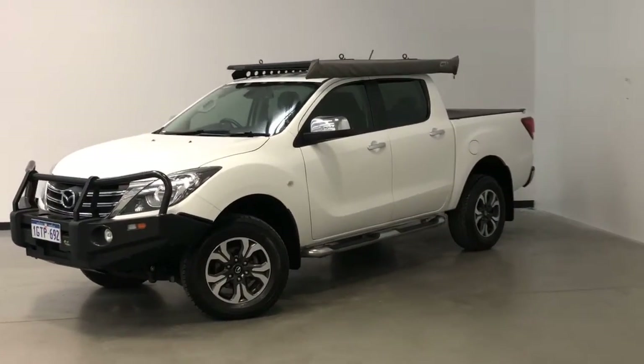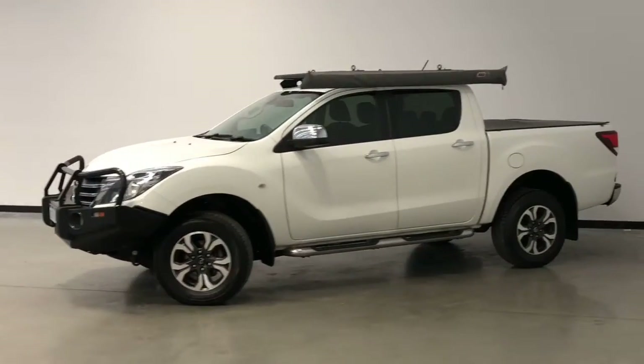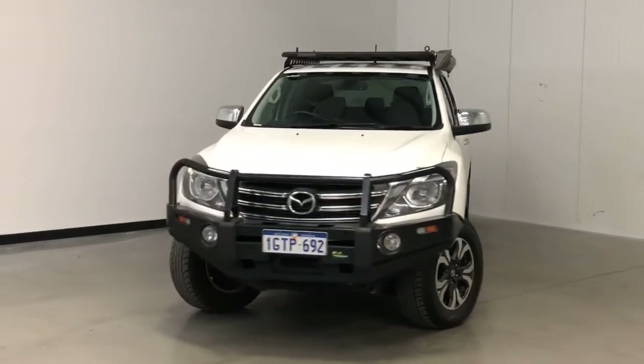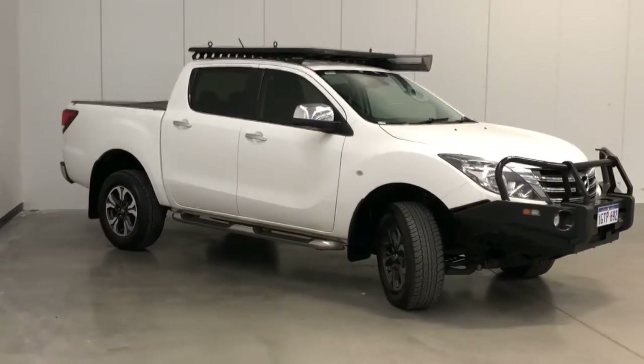Introducing the 2018 Mazda BT-50 XTR Edition. The BT-50 is a four-wheel drive four-door dual-cab ute with five seats, powered by a 3.2-litre turbo diesel engine that has 147 kilowatts of power and 470 newton-metres of torque via a six-speed automatic.